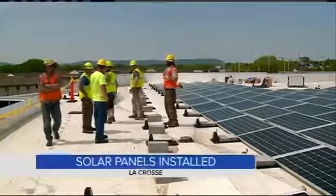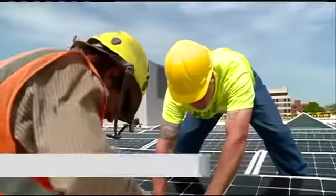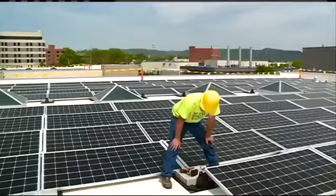A local hospital is looking to the skies to power their buildings. Gundersen Health System installed nearly 400 solar panels on the roof of the Behavioral Health Building. The panels will actually create more power than the building needs, so the extra will be used by other Gundersen buildings.